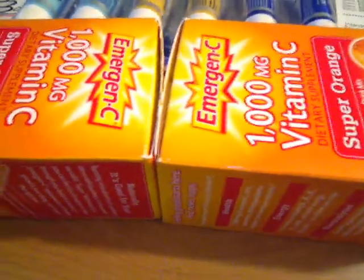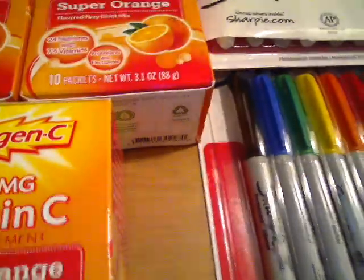My Rite Aid coupons were expiring yesterday, as I said before. So this was all that I did at Rite Aid — nothing special. Thanks for watching. Bye.